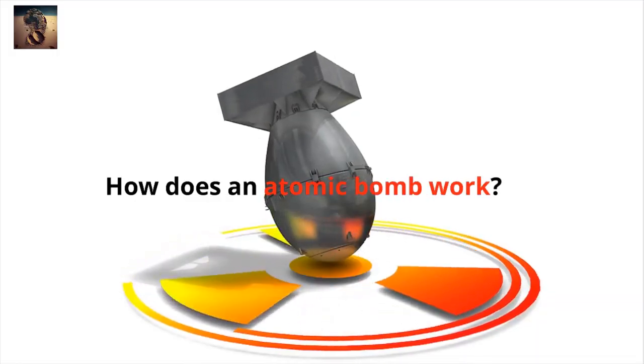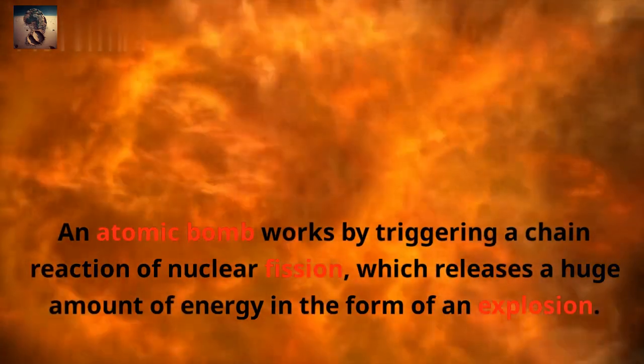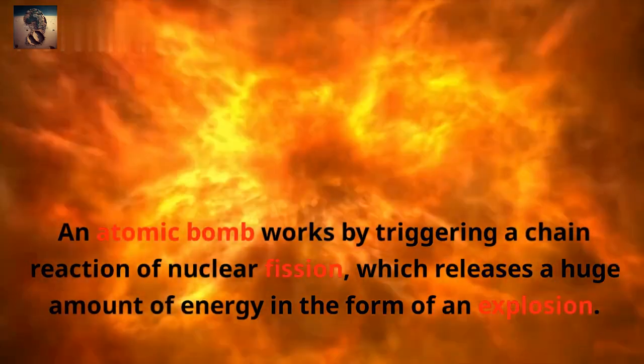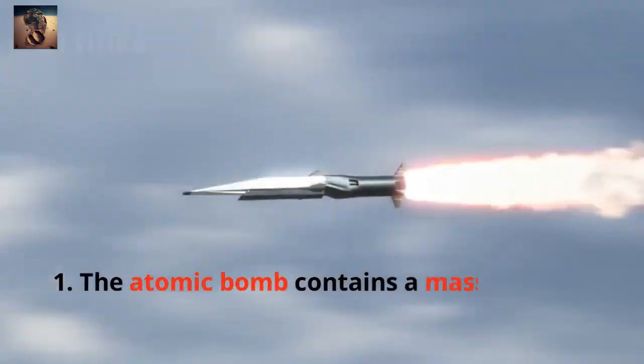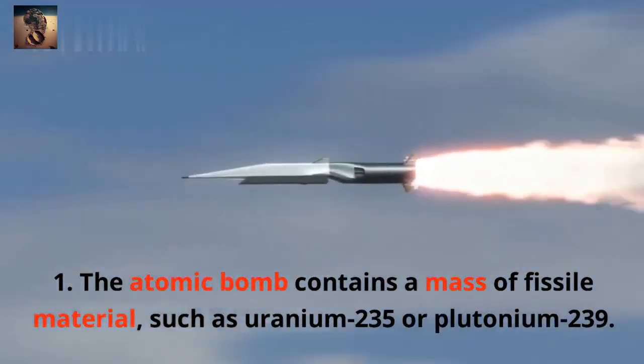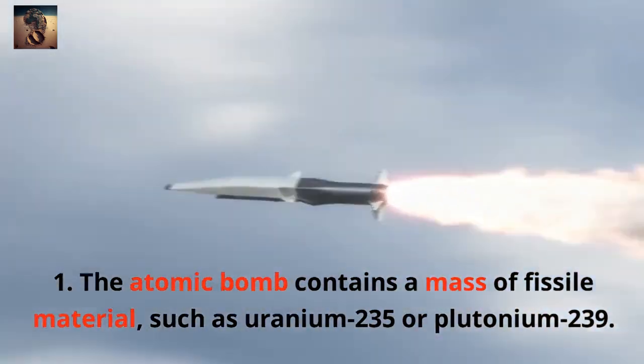How does an atomic bomb work? An atomic bomb works by triggering a chain reaction of nuclear fission, which releases a huge amount of energy in the form of an explosion. The process works as follows: 1. The atomic bomb contains a mass of fissile material, such as uranium-235 or plutonium-239.